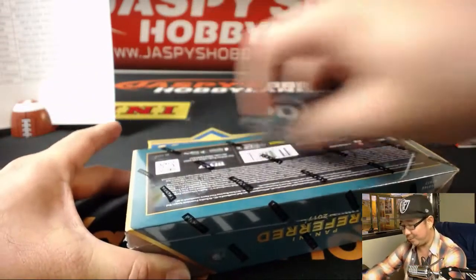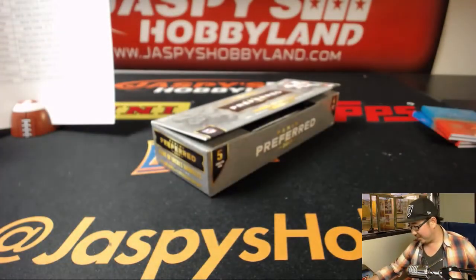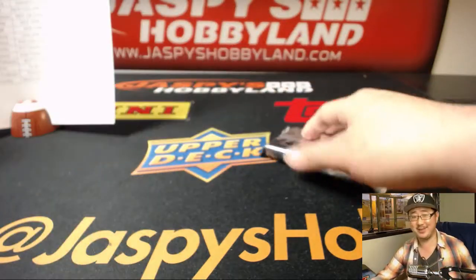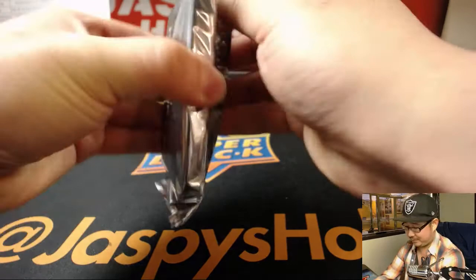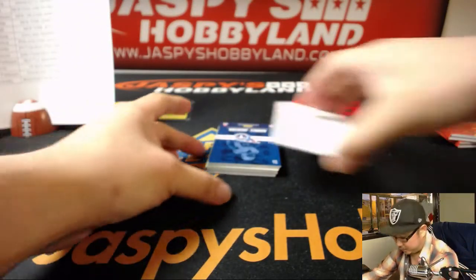I think the price for the Giants is just fine. We don't base prices based on one box or one case. All right — last box, boys and girls.